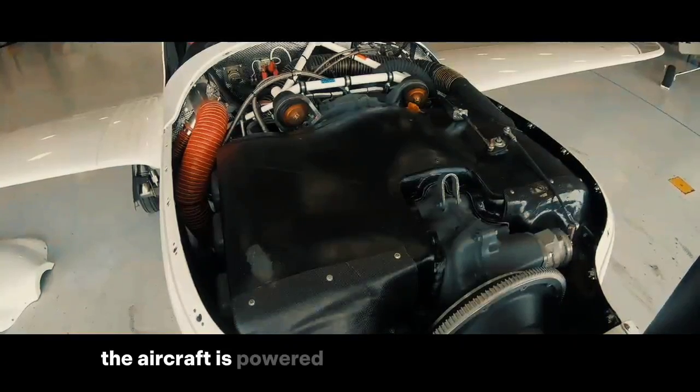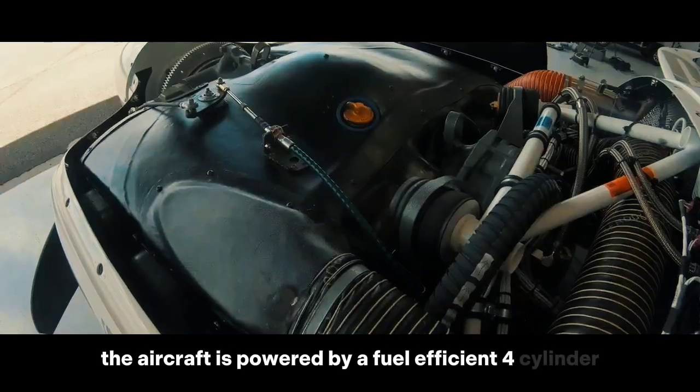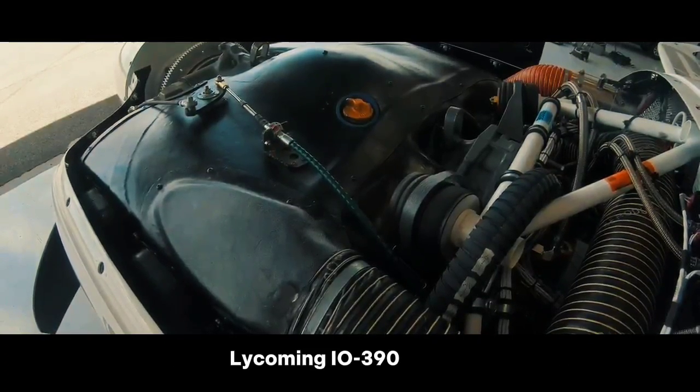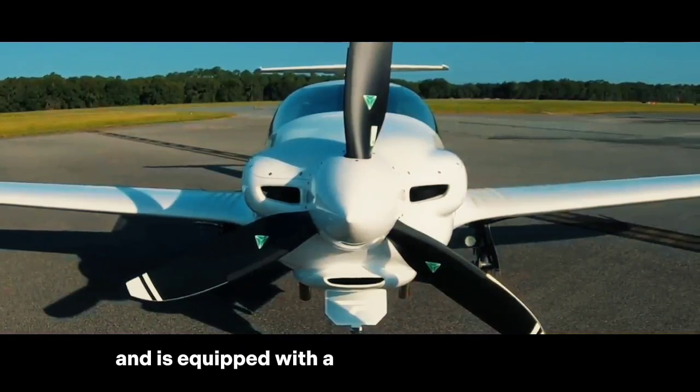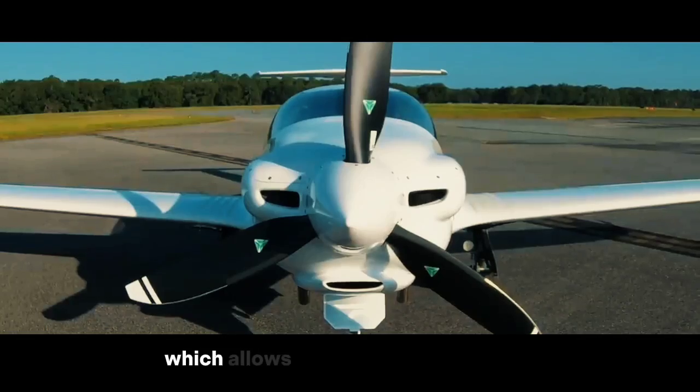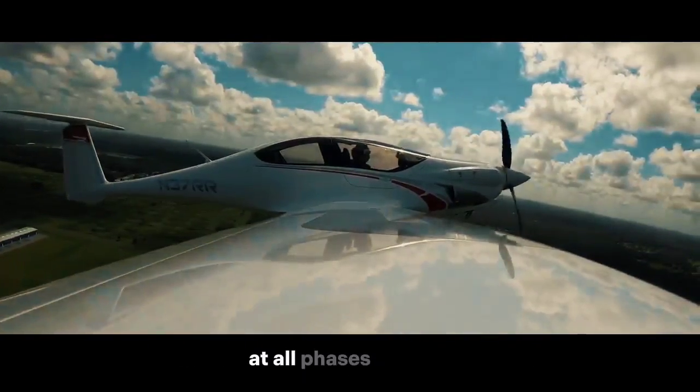The aircraft is powered by a fuel-efficient, four-cylinder Lycoming IO-390 engine. This engine provides 200 horsepower and is equipped with a constant speed propeller, which allows for optimal performance at all phases of flight.